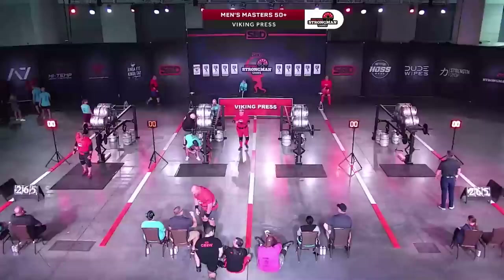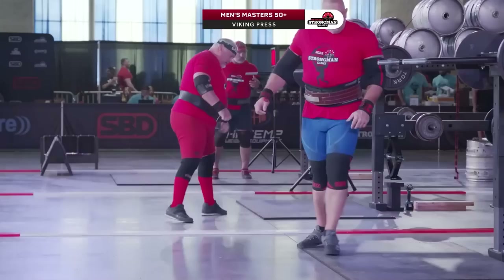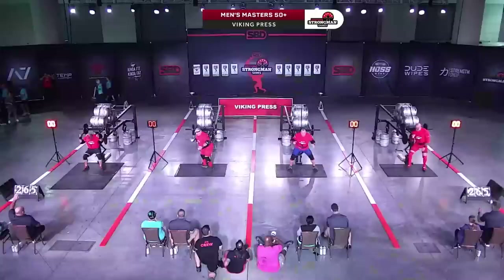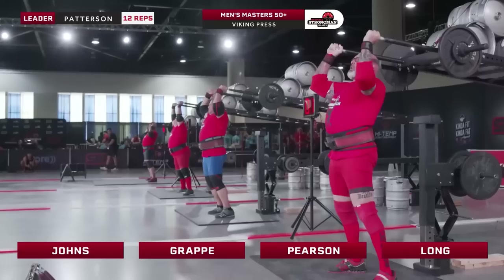Our final heat of men's over 50: David Johns lane one, Joey Grape in lane two, George Pearson in lane three, and Dennis Long in lane four — all USA athletes. Joey is such a fun character to watch and be around. Dennis Long — a real competitor, a powerhouse.